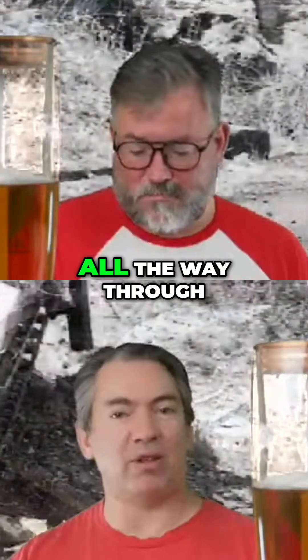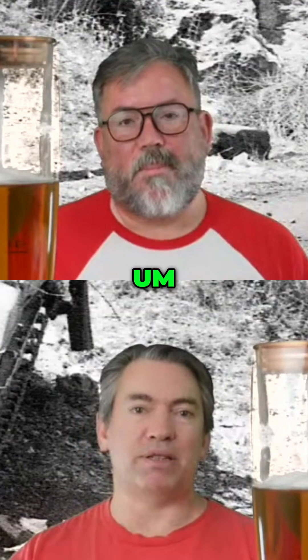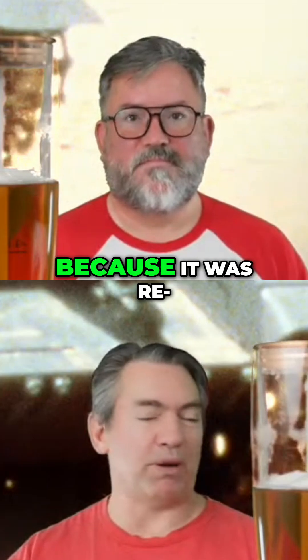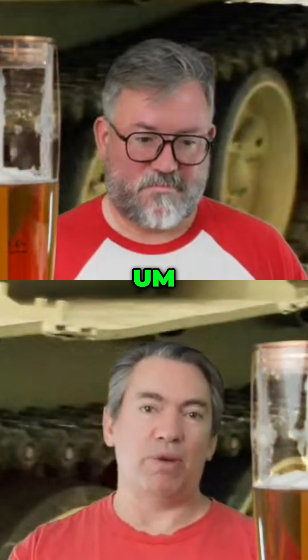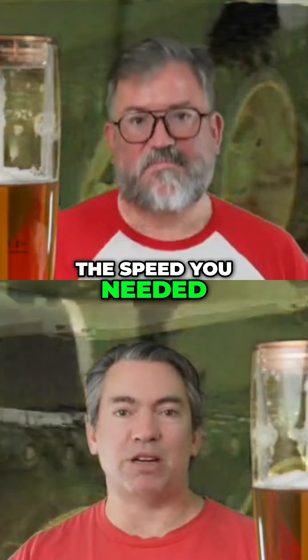They couldn't solve the problems of the fourth gear because the lubricants didn't quite get all the way through the gear track, and they had five gears — but in the end, they didn't bother trying to fix that fourth gear. So basically, it was either staying in third gear or making your way through to fifth and going at the speed you needed.